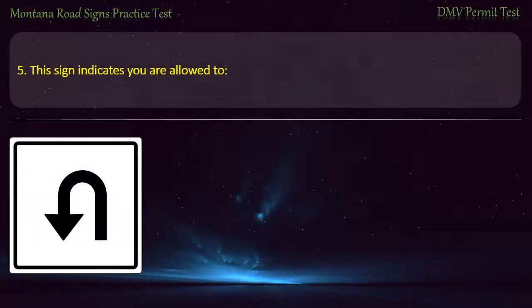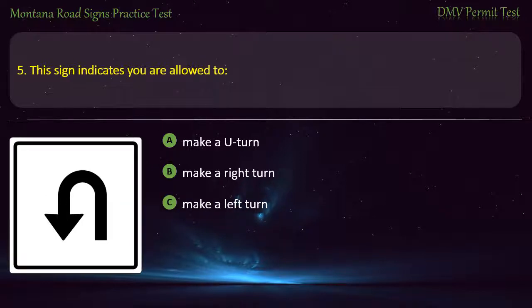Question 5. This sign indicates you are allowed to: A) Make a U-turn. B) Make a right turn. C) Make a left turn. D) Go straight. Answer: Make a U-turn.